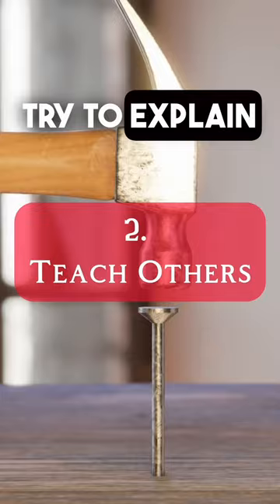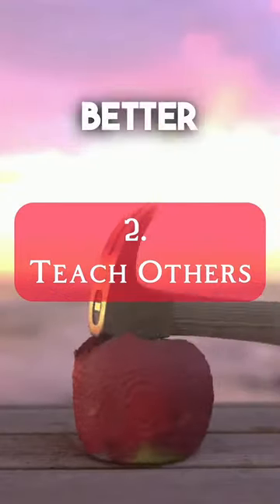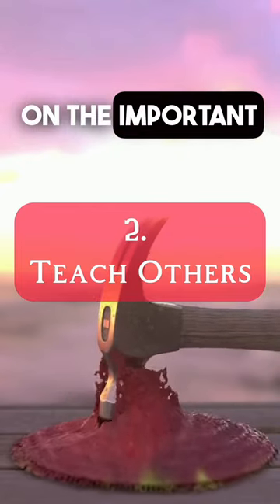Number two: try to explain and teach the information to another person. This will help you understand the information better because you will concentrate on the important stuff.